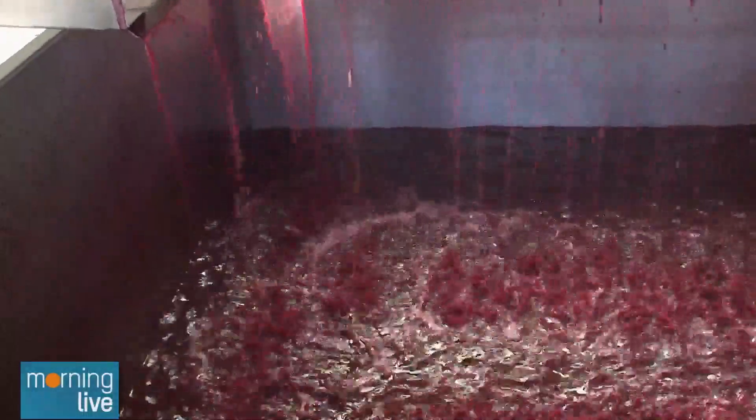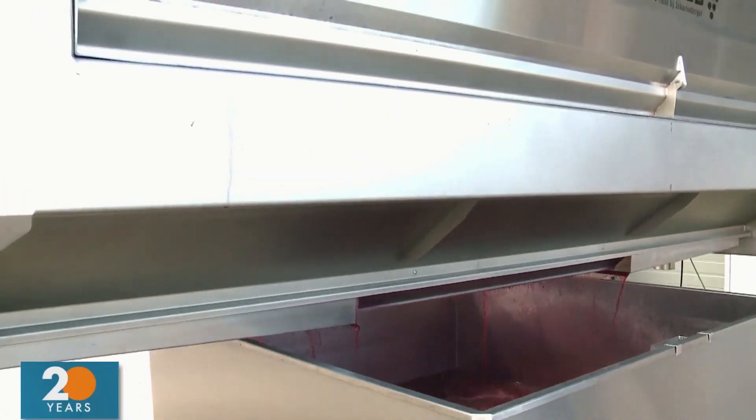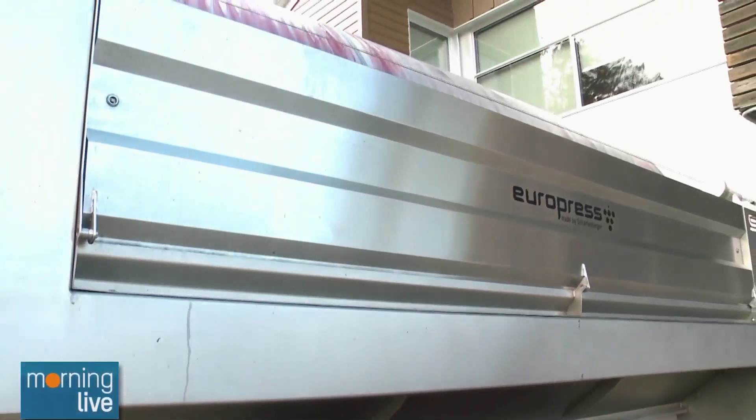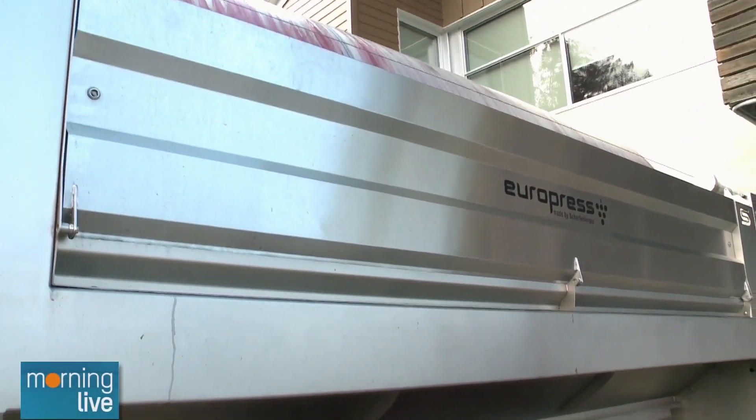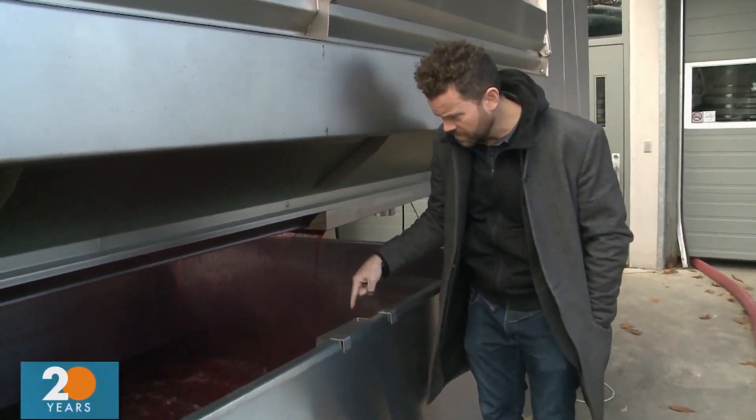What's this called? It's a press — a bladder press. How much grapes are in there? So right now we've got about ten tons in here. Ten tons? Yeah. And you're squeezing all of that — like is this wine? It is, it's wine, you can drink it if you want. Grab a glass.